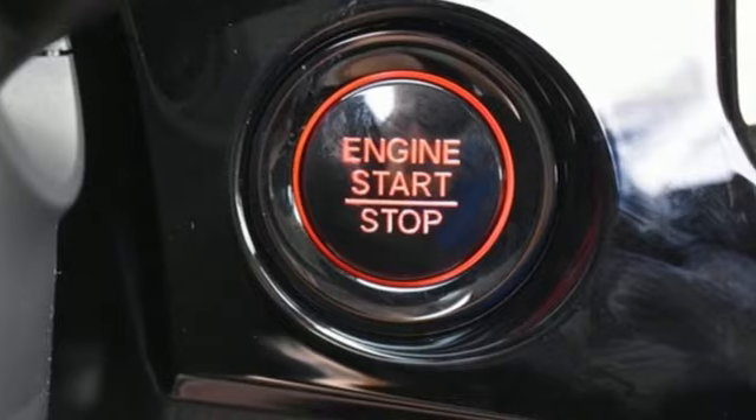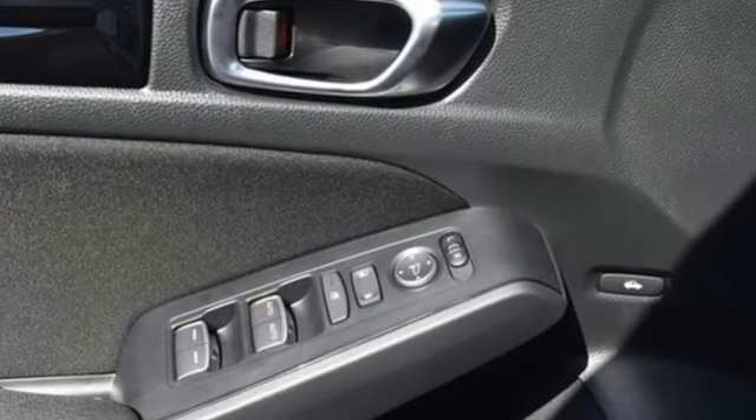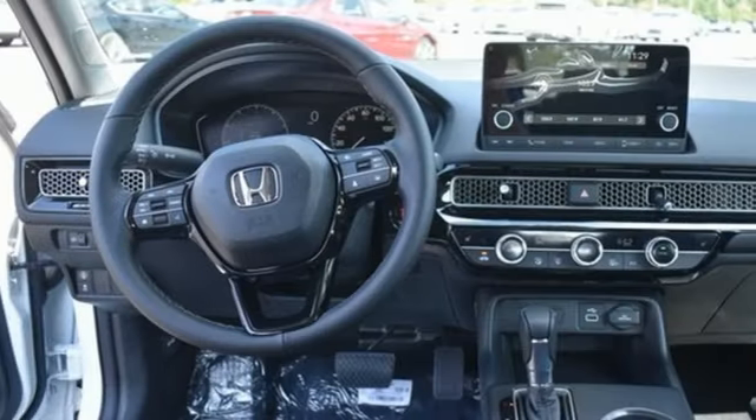Streaming audio, doors and push button start proximity key, dual zone climate control, steering assist cruise control.